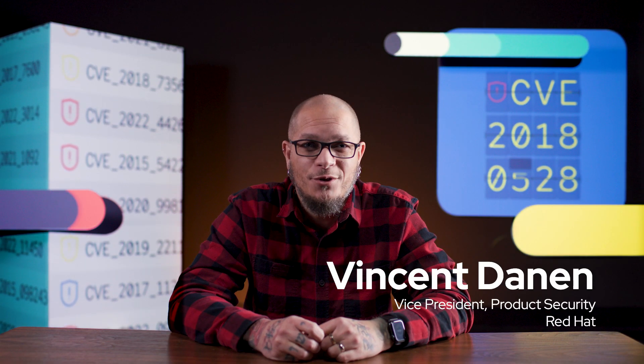Each year we face thousands of new known vulnerabilities. The trick is knowing which ones to fix, which ones to mitigate, which ones to remediate. You're not going to be able to fix them all, but there are two things that can help us identify and understand them: the Common Vulnerabilities and Exposures database, or CVE, and the Common Vulnerability Scoring System, or CVSS.